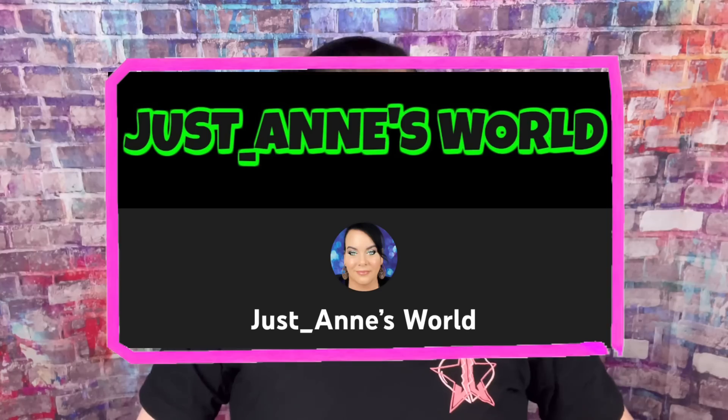If you don't know, I have my second channel called Just Ann's World where I do vlogs and stuff. Lately I've been vlogging with my dog Nala, so after I get done recording a few videos we'll be vlogging. If you're interested in that, I'll leave the link down below.